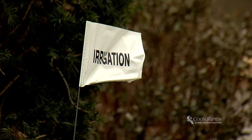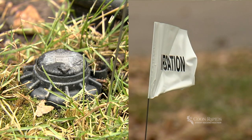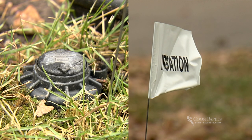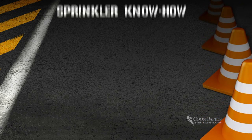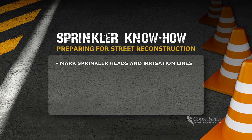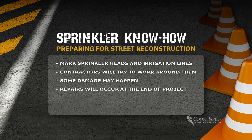Homeowners are asked to mark irrigation lines and sprinkler heads that are in the City right-of-way. You can pick up white flags if you need them from City Hall during business hours. While we ask you to mark your sprinkler heads and irrigation lines, we also ask for your patience as contractors will try to work around them. But sometimes lines or sprinkler heads will get damaged during construction — anything damaged during construction will be fixed at the end of the project.